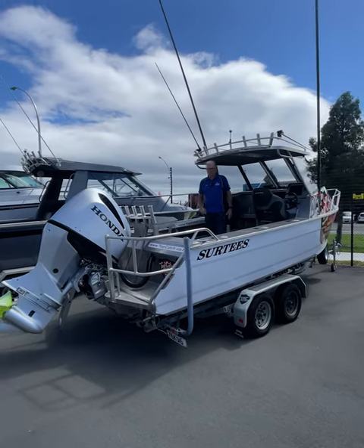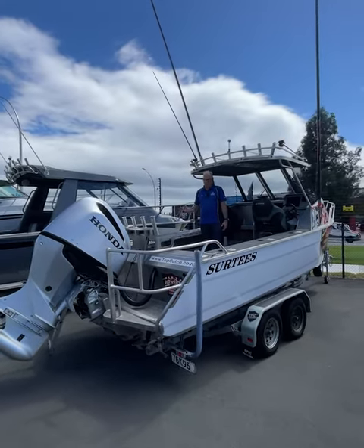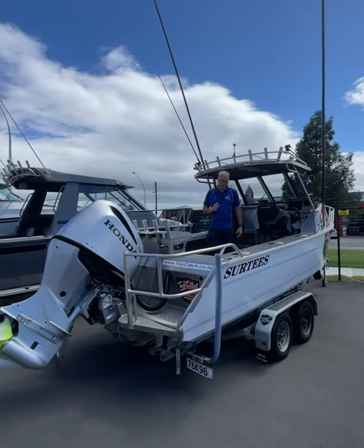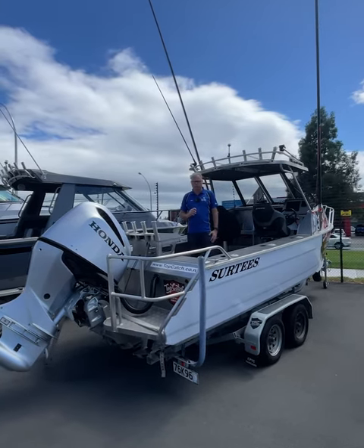The boat is available down here at Fish City in Hamilton, and if you were looking at potentially a new one I would definitely come and check this one out. It's going to be fantastic value at $125,000.